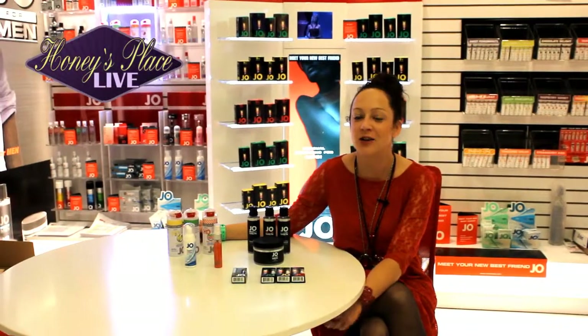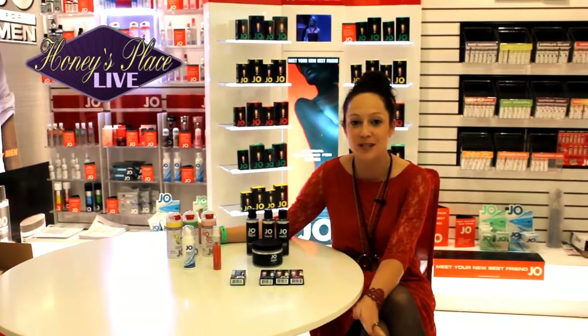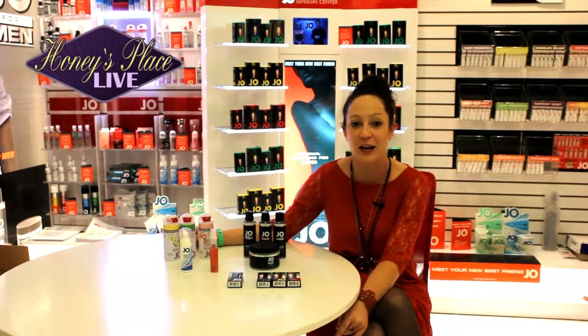Hi guys, here at the Ann Me Show, here to show you some cool new System Jo products that are going to be released very, very soon.